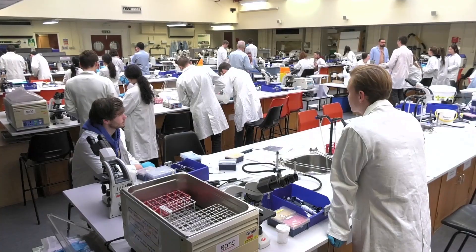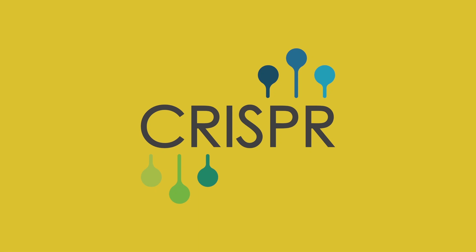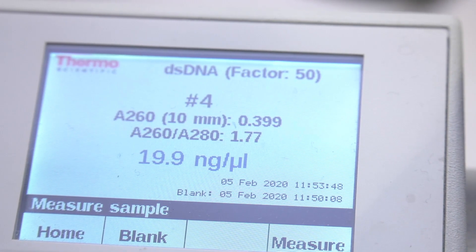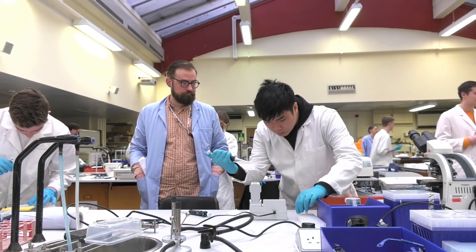Here at the University of Glasgow we've developed a new four-week practical on Genome Editing for students on the Genetics and Molecular and Cellular Biology degree programmes. Genome editing has been transformed by the advent of CRISPR technology in the last few years. CRISPR enables scientists to make specific edits in the DNA sequence of cells without causing other random mutations elsewhere in the genome. This has revolutionised our ability to do research into a whole range of biological questions.